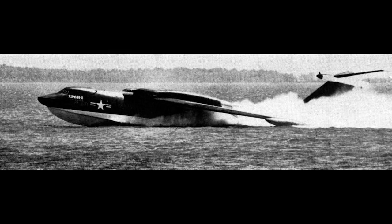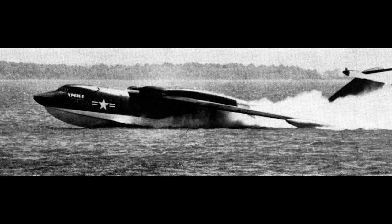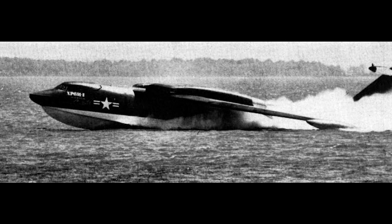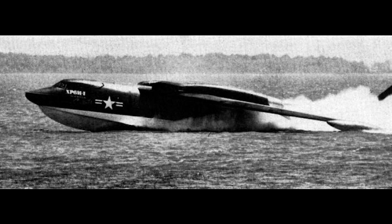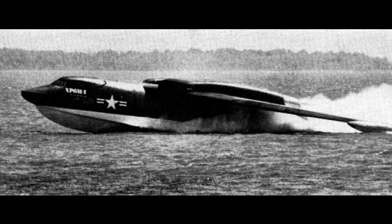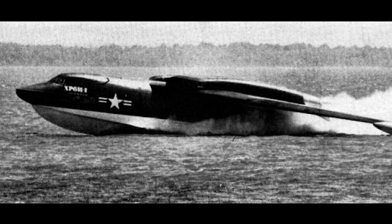The first XP-6M1 prototype flew for the first time on July 14, 1955. Early tests showed that the engines were mounted too close to the fuselage, and in the following aircraft the engines were angled slightly outwards. On December 7, 1955, the first prototype was destroyed due to a control system error. All four crew members were killed when their aircraft was subjected to 9G stress.